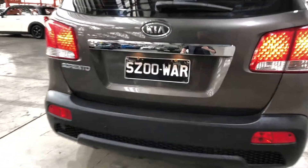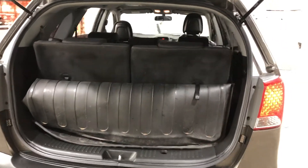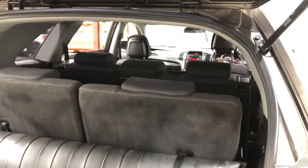And as we jump inside the boot here, being a seven-seated vehicle, there's actually still quite a big amount of boot space at the back. If you ever need more space, the two back seats do fold down, and the middle row does fold forward.